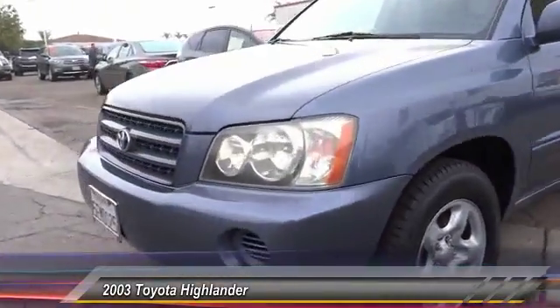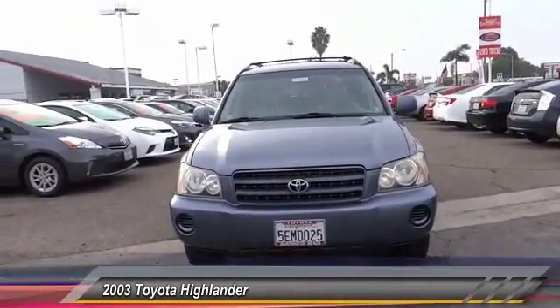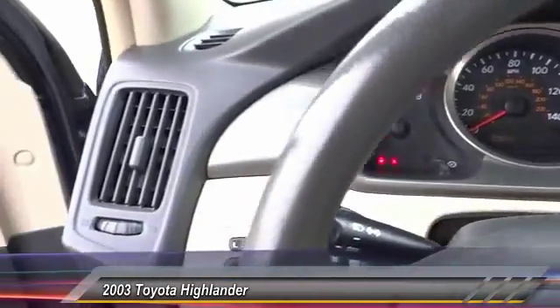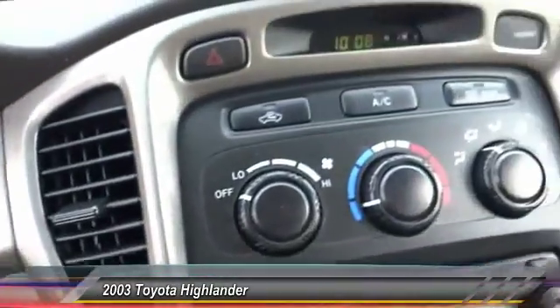This vehicle has less than 100,000 miles. Here are some of this vehicle's great options: air conditioning, power steering, cruise control, AM/FM stereo radio, power windows, power door locks, clock, trip odometer, dual front airbags, and power outlet. Come take a test drive today.